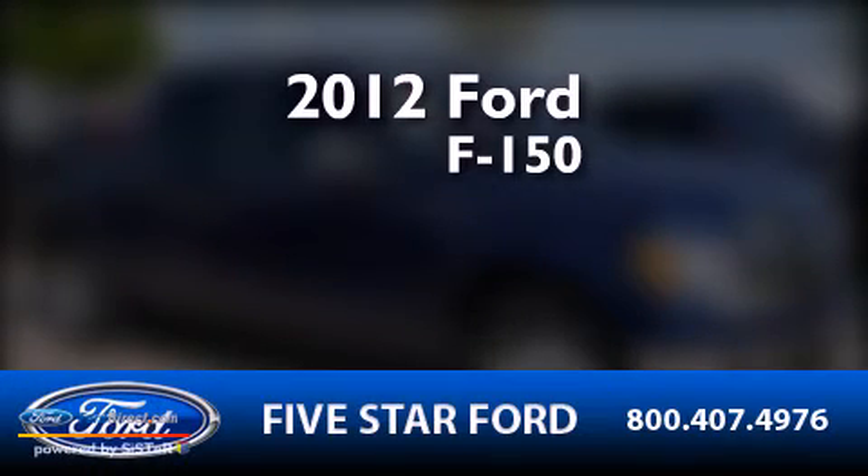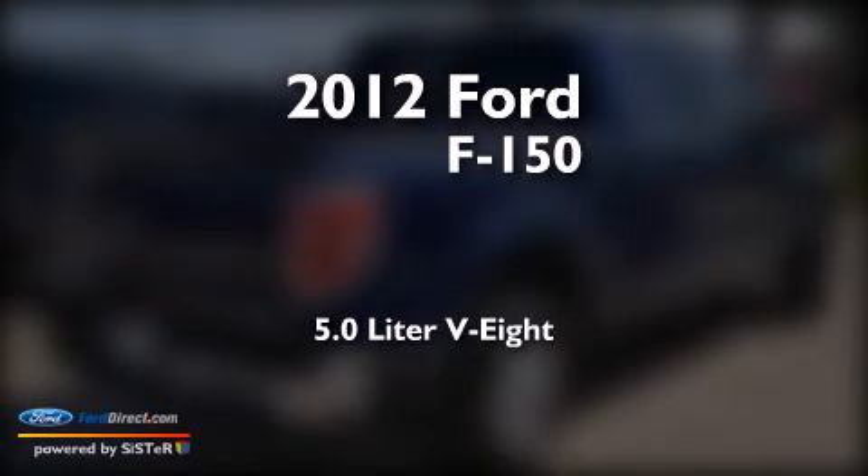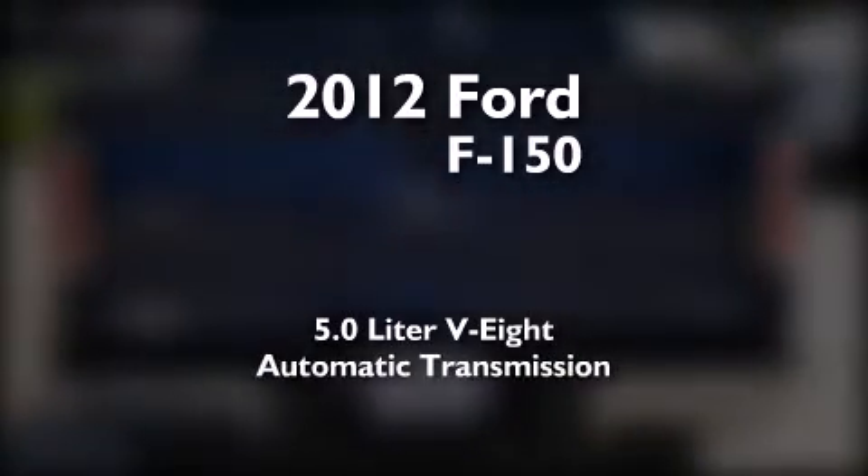This is a certified pre-owned 2012 Ford F-150. It features a 5.0 liter 8-cylinder engine and an automatic transmission.